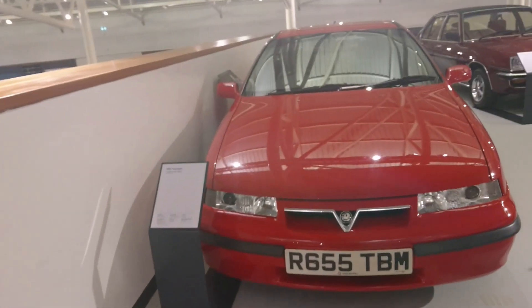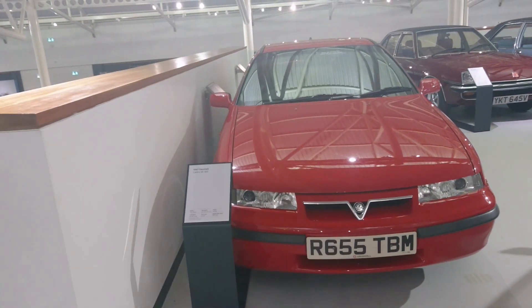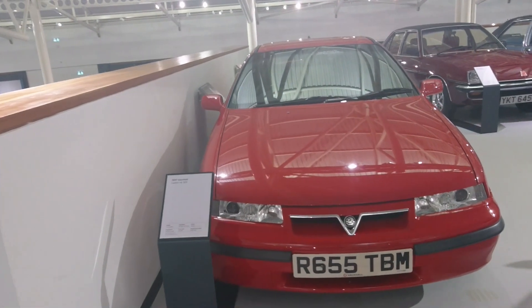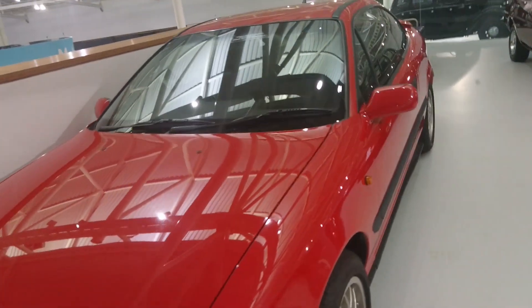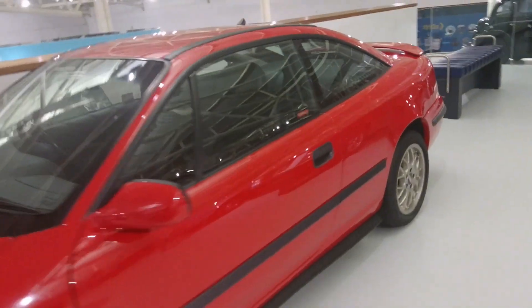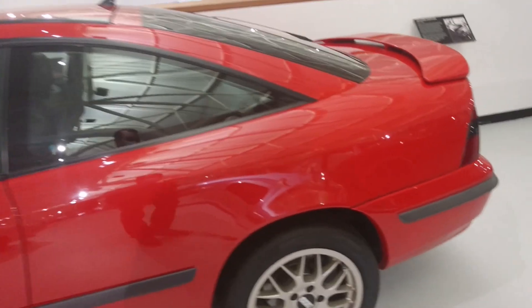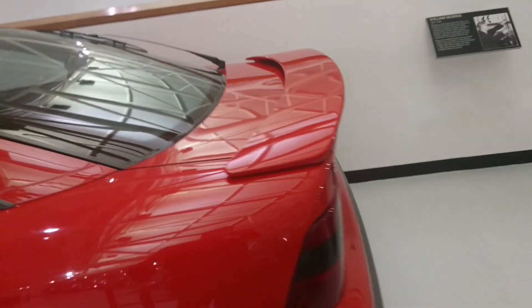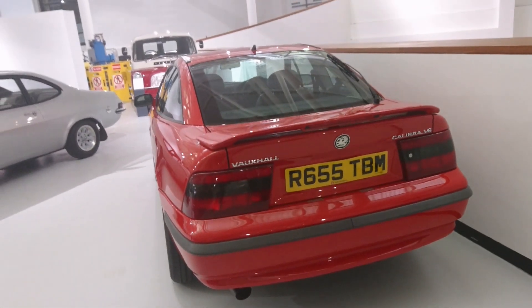Another Vauxhall-supplied car. 1997 Calibra V6 SE9 — 168 horsepower, 2.5 litre. It's quite a late Calibra; it was introduced in 1989 from memory. BBS wheels — you just don't find cars in boxes ranging like this anymore.